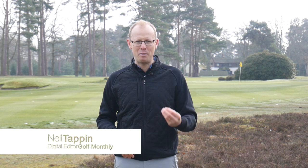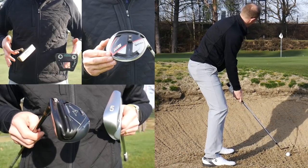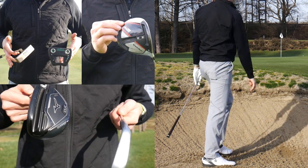Hi guys, Neil Tappan here from Golf Monthly and welcome to this video in which we're taking a look at the eight biggest equipment mistakes that golfers make. Now if you're kitting yourself out with golf clubs from driver through to putter, there are a whole host of pitfalls and mistakes that you can make that you really need to avoid if you want to get it right. We wanted to highlight what some of those mistakes were and to arm you with the best knowledge possible to make sure that you end up with the right 14 clubs for your golf game.